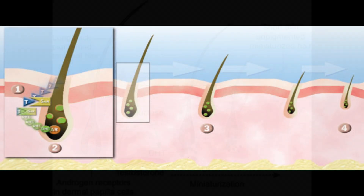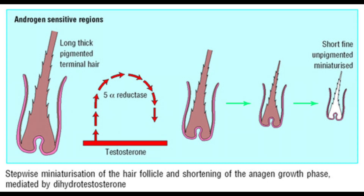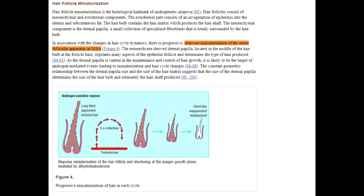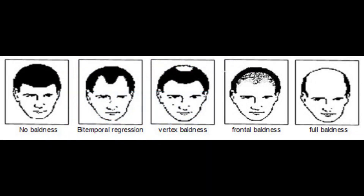We know androgens like dihydrotestosterone, or DHT, plays a significant role in hair loss. DHT causes the hair follicles to shrink over time — that is with men who have androgenetic alopecia genetics — and this results in hair thinning and eventually the hair being gone, not growing again.